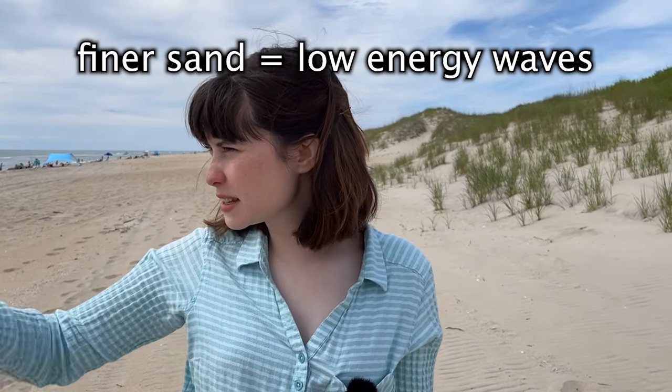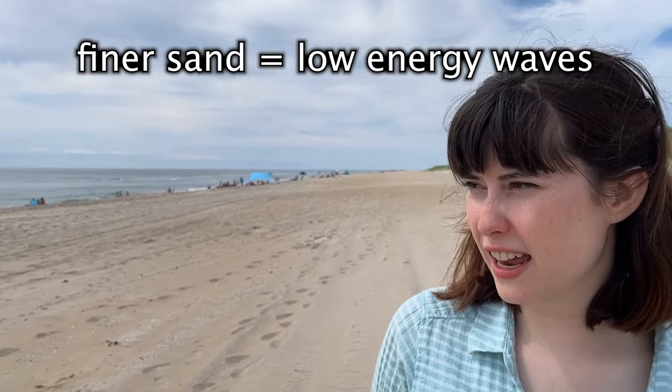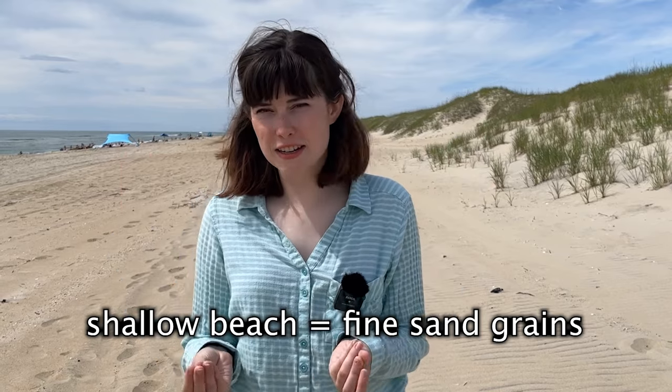Whereas if you go to a beach that's got really tiny, softer, finer grains of sand, that beach probably has much smaller action waves — kind of similar to the waves going on today. This beach can get a good mixture of high-energy and low-energy waves, resulting in some sand being a lot bigger and some sand being a lot smaller. The size of sand grains can even tell you something about the state of the beach you're standing on.